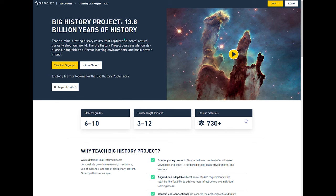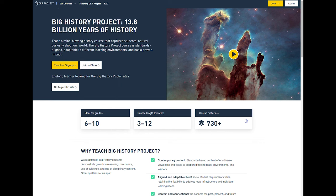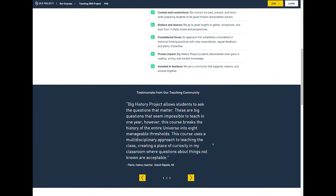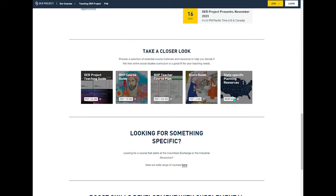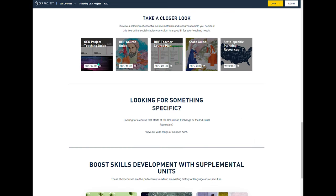This is their official website. They do have multiple courses — Big History Project, World History Project, all kinds of things available, as well as an AP prep and shorter courses. For the Big History Project specifically, they have a public site for anybody who just wants to learn — you don't even have to be a teacher or a student. It lets you know about the course, the ideal grades, course length, course materials, tons of information. There are ongoing trainings, state-specific planning resources, how to score things, the teacher course plan, the course guide, and the teaching guide. These are all amazing resources that somebody has put together.